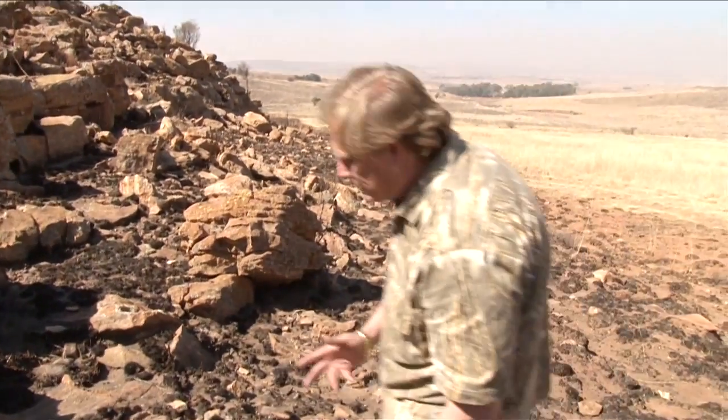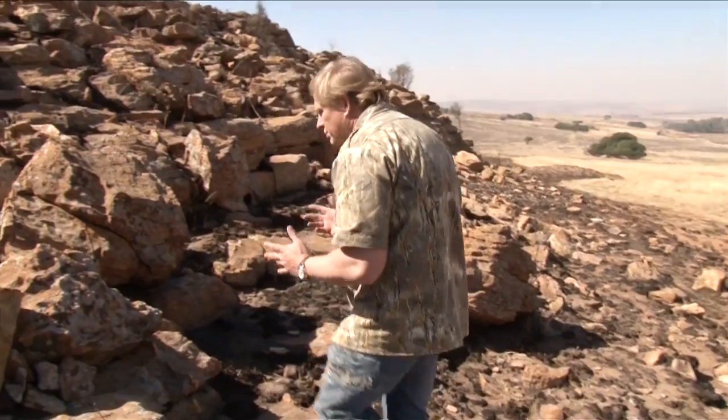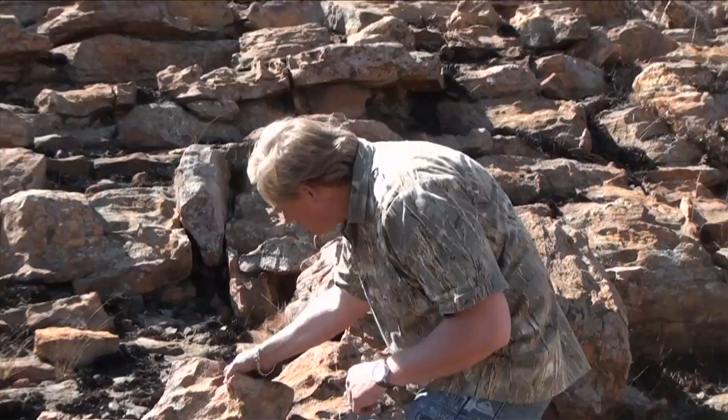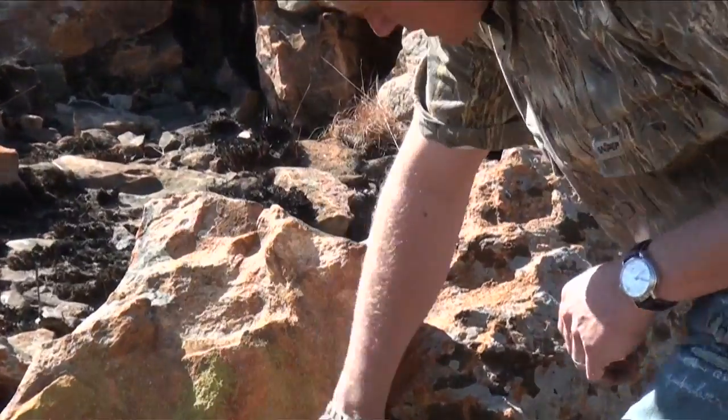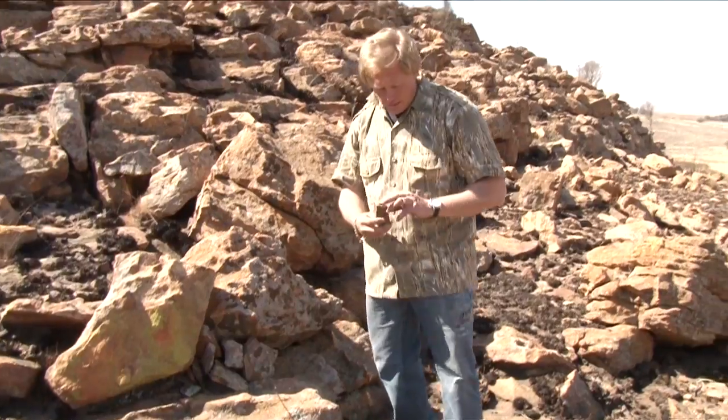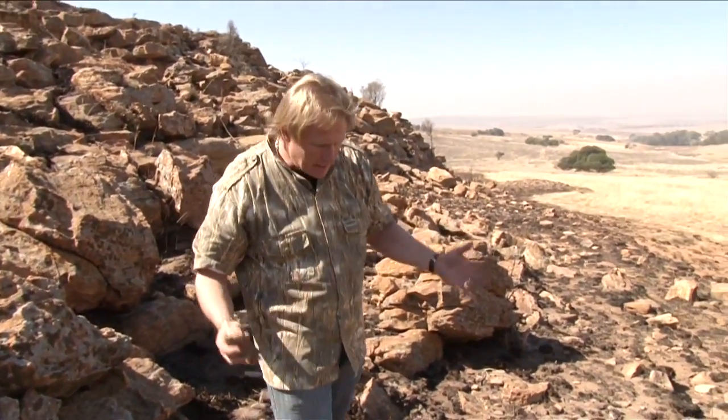A lot of the habitat here is made up of hills. The topography is like that and it's sandstone — some sediments but predominantly sandstone.